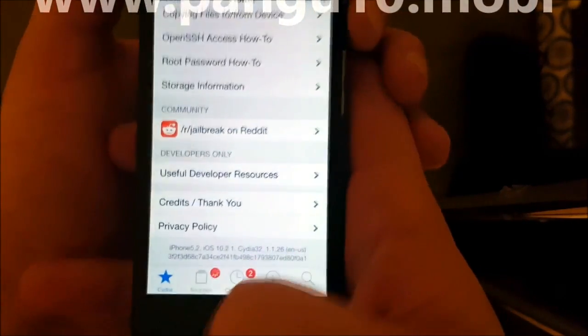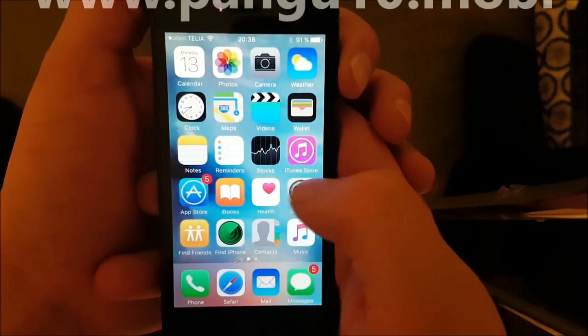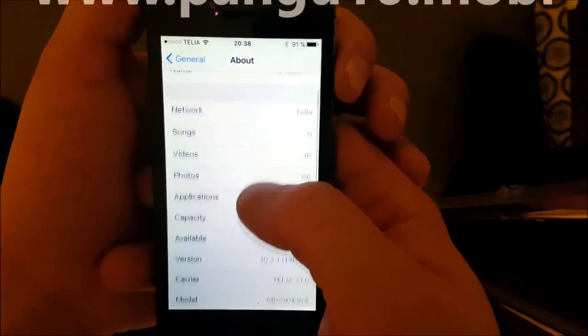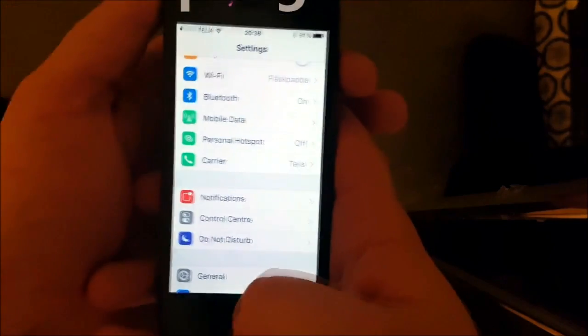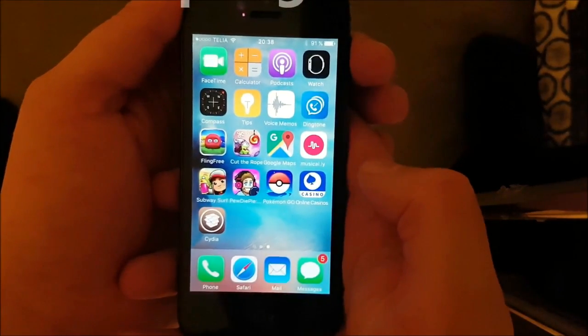iOS 10.2.1 — just to show you here as well — iOS 10.2.1. And that's it, you're now jailbroken on the new iOS 10.2.1.